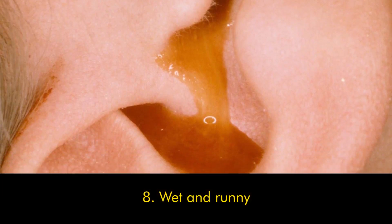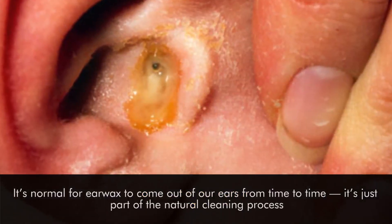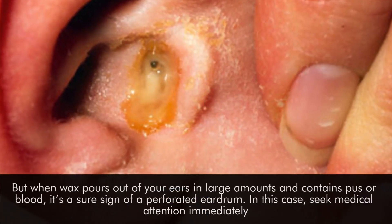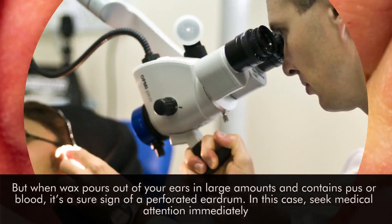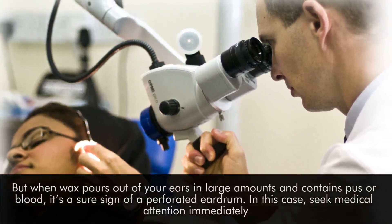Number eight: wet and runny. It's normal for earwax to come out of our ears from time to time — it's just part of the natural cleaning process. But when wax pours out of your ears in large amounts and contains pus or blood, it's a sure sign of a perforated eardrum. In this case, seek medical attention immediately.